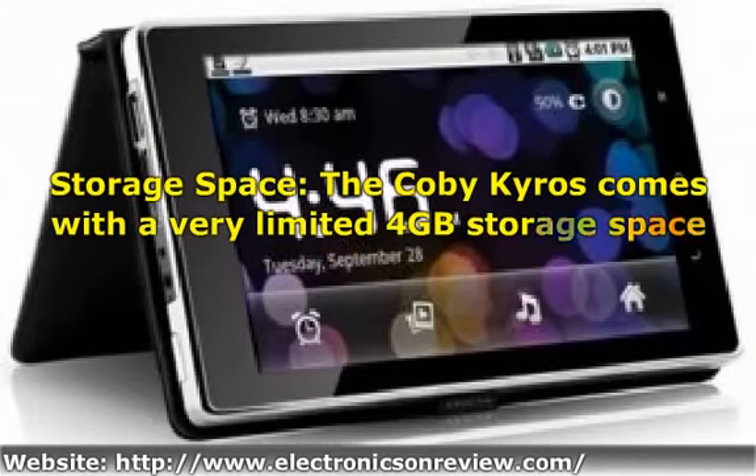Storage space: the Coby Kyros comes with a very limited 4 GB storage space. This is very small by today's standards and far less than even most smartphones. If you want to store lots of movies or a very large music collection, then you're going to need to expand the memory. Thankfully, the microSD slot does allow for expansion up to 32 GB, so this isn't too much of an issue. Apps: instead of providing access to the Android Market, the Coby Kyros comes with AppsLib, meaning your choice of apps on this tablet could be somewhat limited.